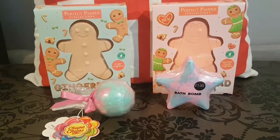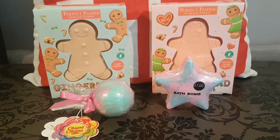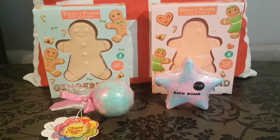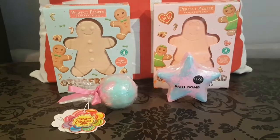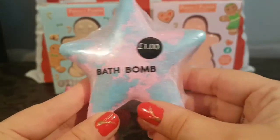Hi everybody, welcome back! Thank you so much for joining me today. I wanted to show you another selection of these super adorable, super cute bath bombs that I find. I have four in this video to show you and without wasting any more time, we're going to get started on our first one.